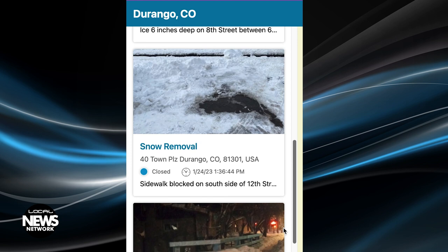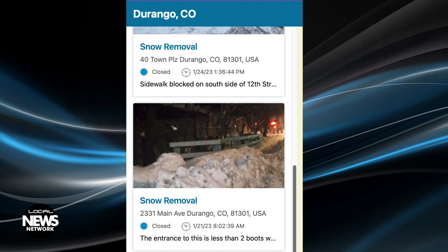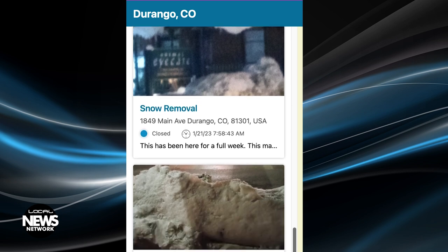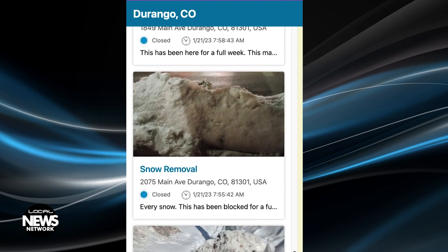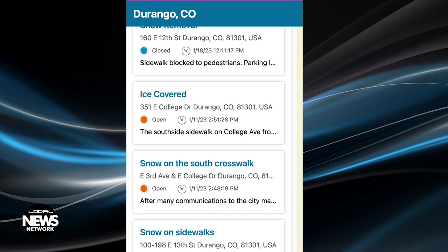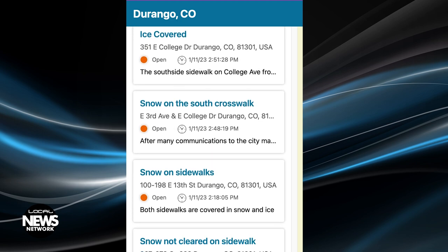There are two ways to access C-Click Fix: either through the city of Durango's website or by downloading the app to a phone. Either way offers an option to directly upload photos and text describing the issue, and the report will be directed to the appropriate city entity. There are a variety of reporting options and the city has been able to amend the program to suit its needs.